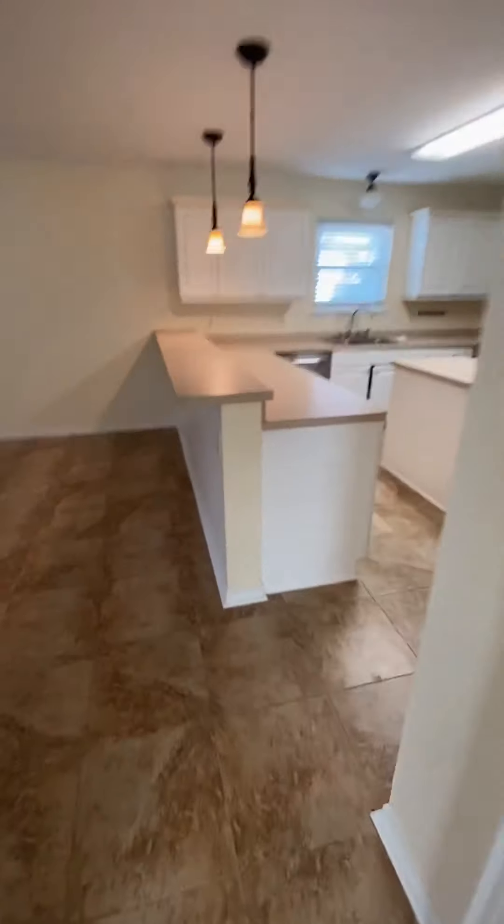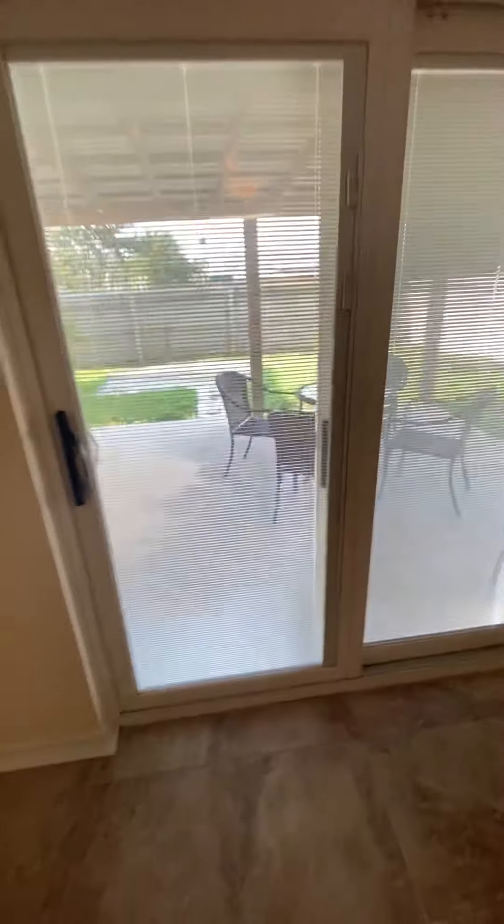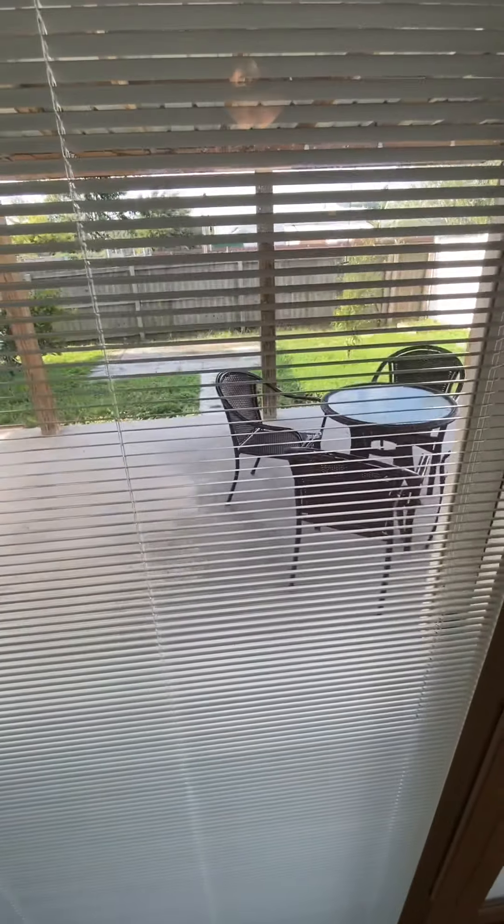Coming back out to the living room — I said this was a three-bedroom, this is a two-bedroom, my apologies. Two-bedroom, two-bath. Let's go take a look out back.